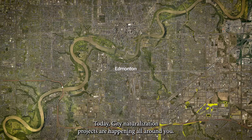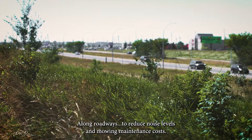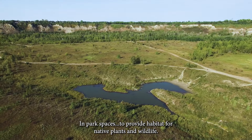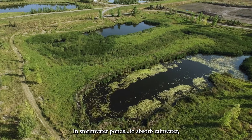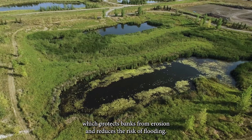Today, city naturalization projects are happening all around you — along roadways to reduce noise levels and mowing maintenance costs, in park spaces to provide habitat for native plants and wildlife, in communities to connect us to nature in our own backyard, and in stormwater ponds to absorb rainwater, which protects banks from erosion and reduces the risk of flooding.